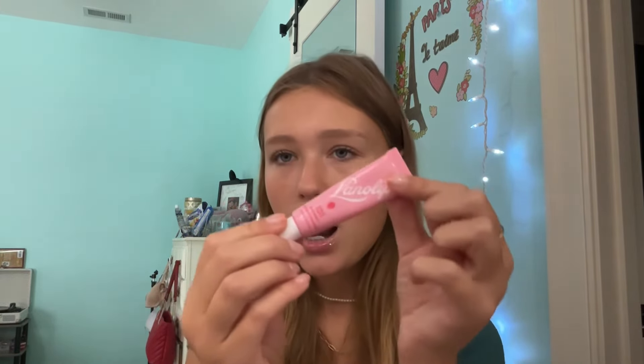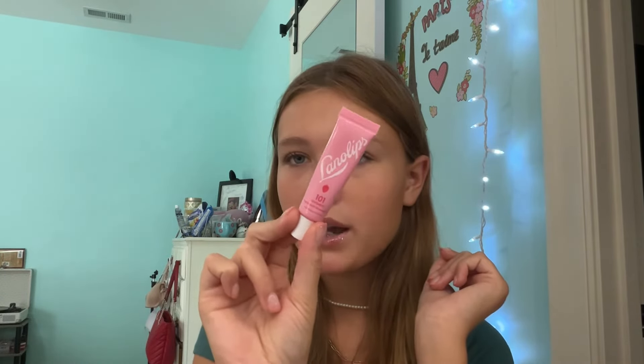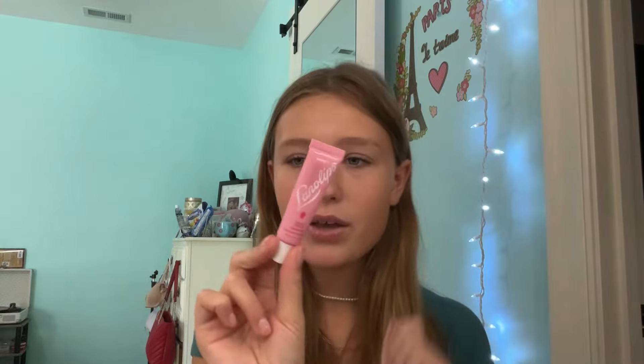Next, we have the Lana Lips 101 Ointment Multi Lip Balm in the shade Strawberry Love Obsessed. I really, really like this — this would probably be a hair higher; it'd probably be in my top five if it wasn't for that.